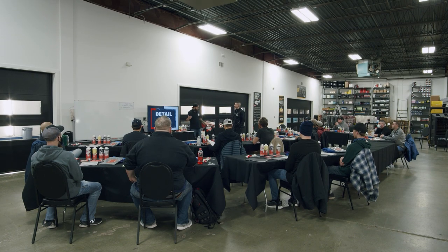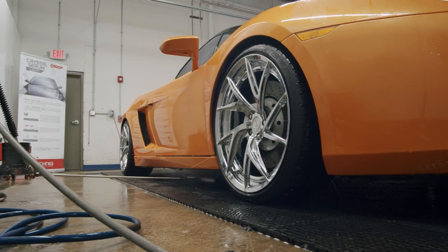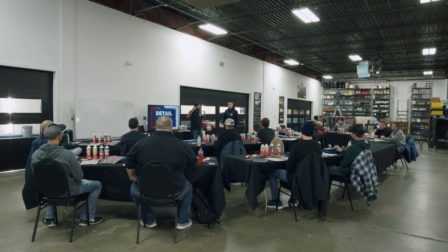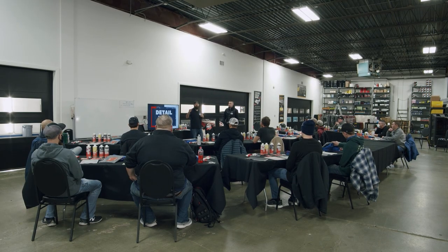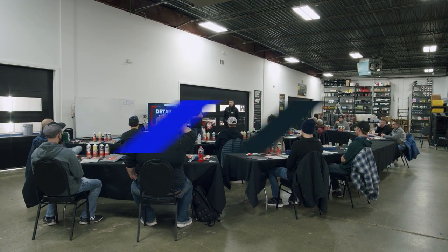The schedule today: we're going to be doing detailing prep. We'll start off and explain the equipment and the chemicals. The instructors are basically going to do a demonstration of all the processes on how to get a car ready for detailing.